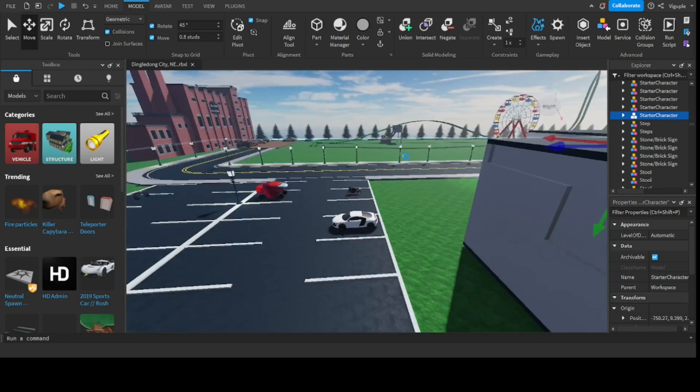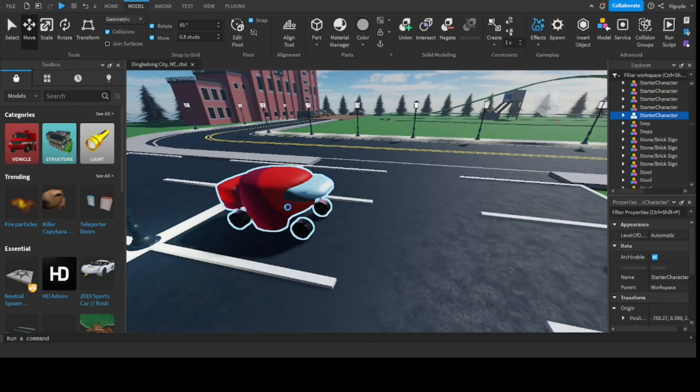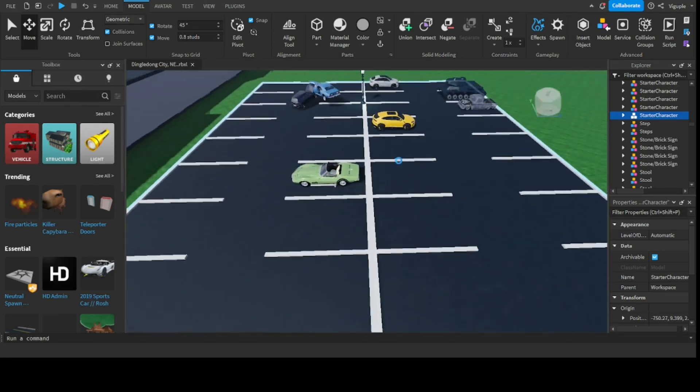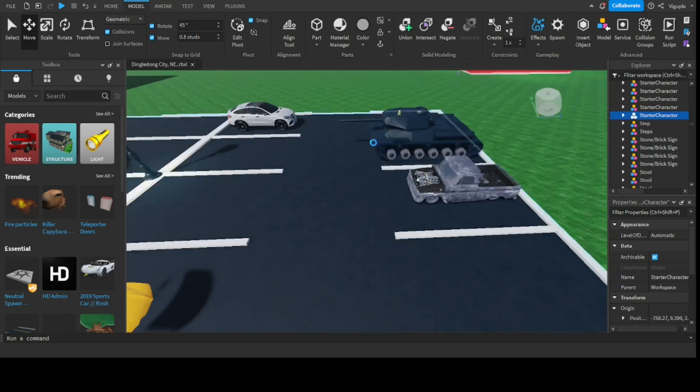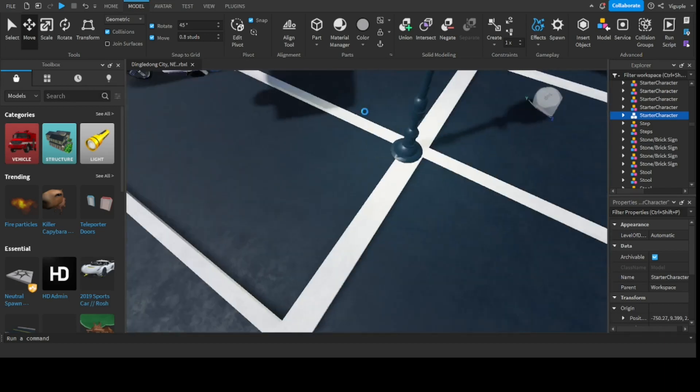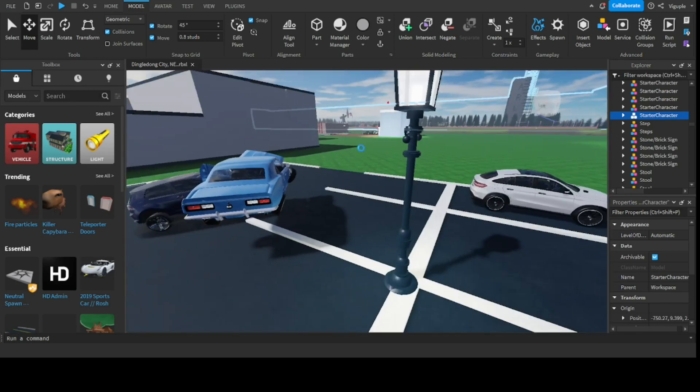There's a parking lot for the kids — the Amogas car which actually works, some other working cars, a working tank, and a car crash, because that's common in student parking lots.